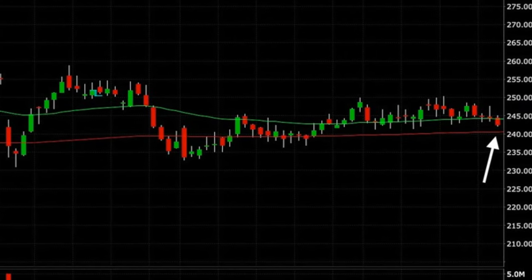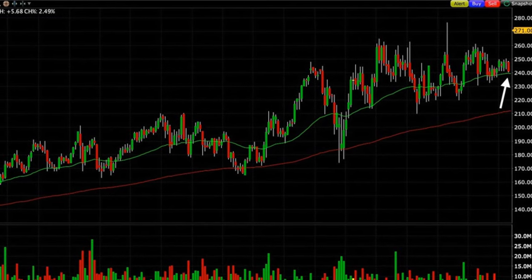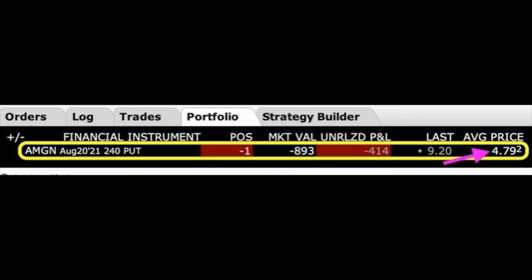We liked that Amgen had been finding support at the red 200 moving average on the daily chart. It had also been finding nice support on the weekly chart at the green 50 moving average. However, earnings was coming up in less than a week. This is a company that's been around for a long time and has a strong track record of consistently being profitable. So we felt comfortable selling an at-the-money put option in Amgen, for which — as you can see under average price — we were paid $4.79 per share.